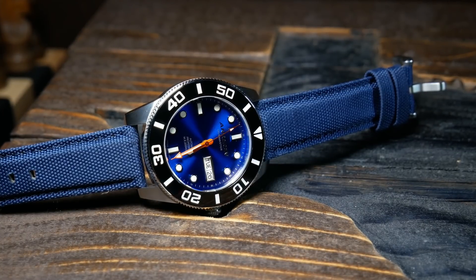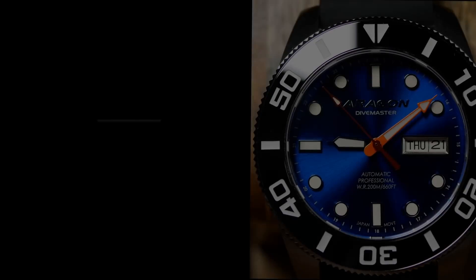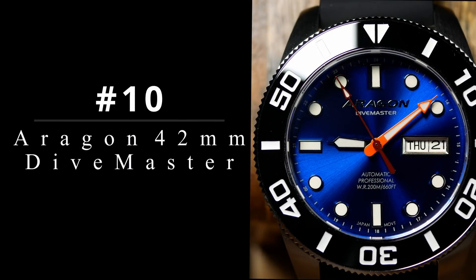So, let's start things off with one of the best budget divers of 2021. This is a watch that marks a potential new, smaller direction for the brand. Coming in at number 10, we have the Aragon 42mm Divemaster.